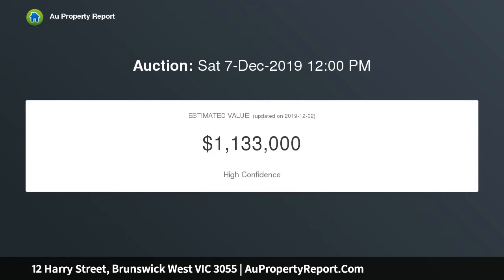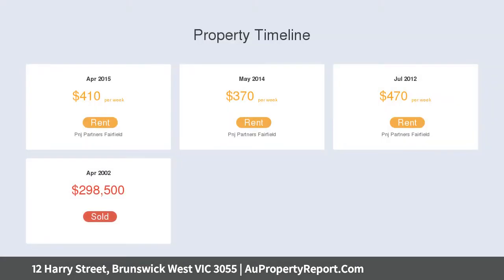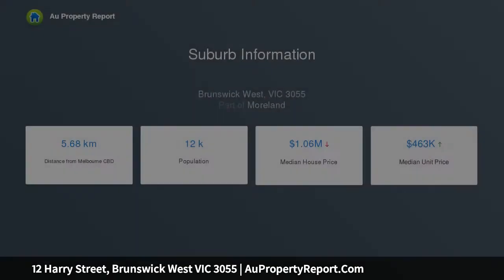This 1960s brick veneer residence is now waiting for its new owners to decide its future, with endless choices to renovate, extend, or knock down and rebuild a luxury family home STCA.